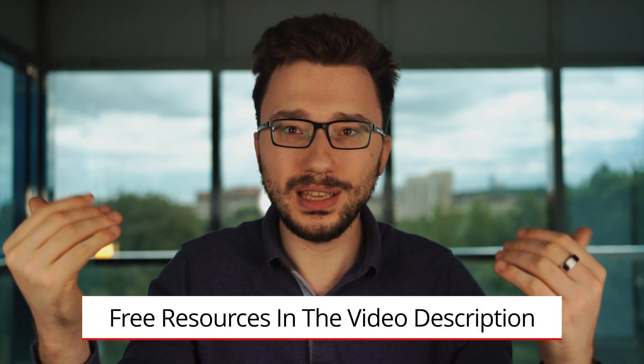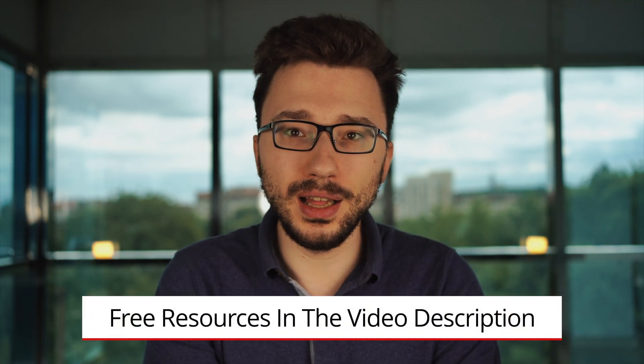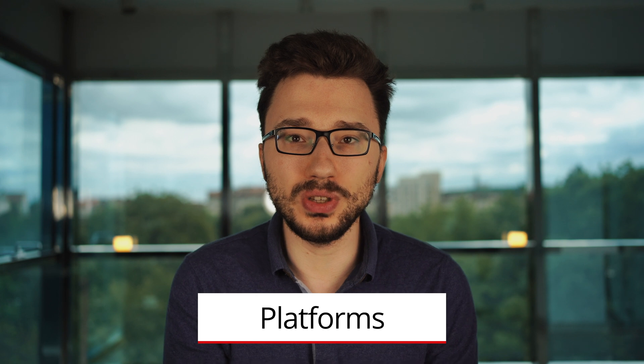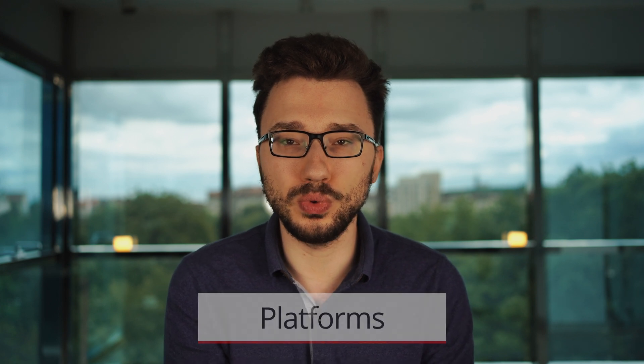Look at the description of this video because I've compiled a list of free resources to learn the most popular languages covered in this video. Finally, let's talk about platforms. This part is very interesting if you're looking to start relatively quickly. The fastest way I know how to start as a freelance web developer right now is to specialize in platforms and CMS.